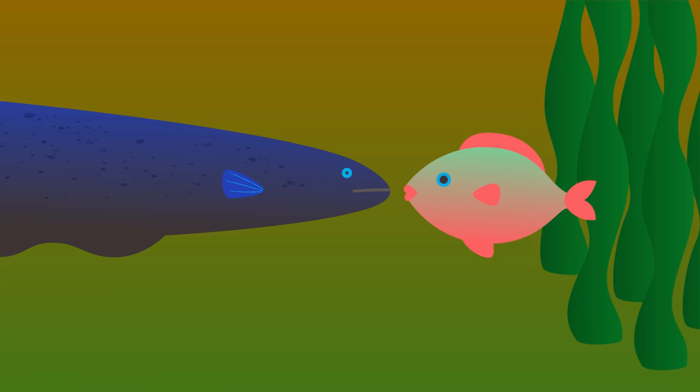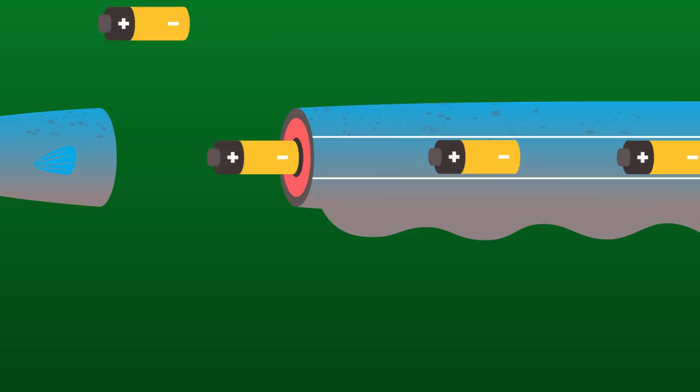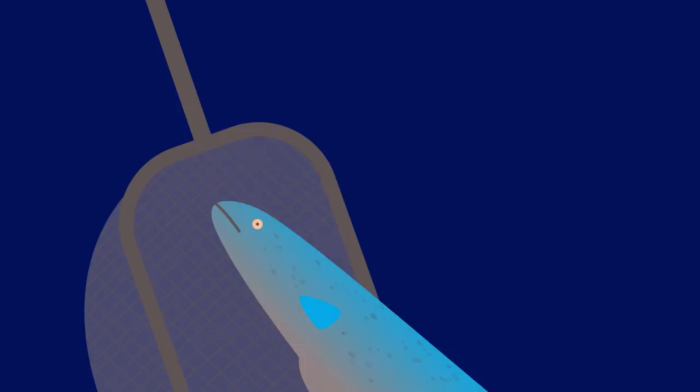The electric eel is basically a living battery, with a positive pole at the head and a negative one at the tail. When it's submerged, the current it creates passes every which way through the water. But when it jumps, the current passes through whatever it presses its head against, whether that's the handle of a net or the leg of a horse.